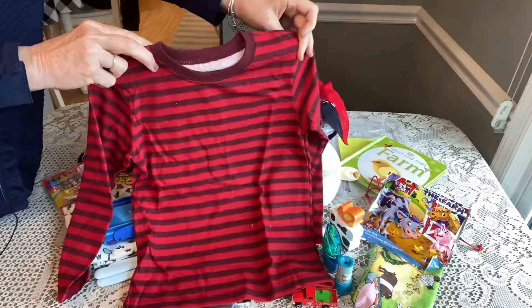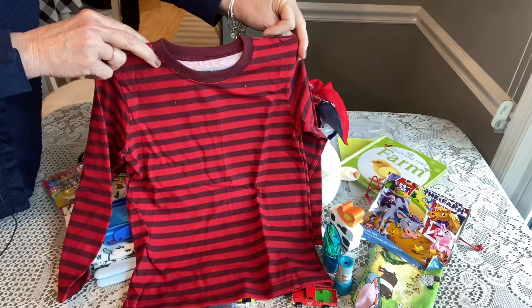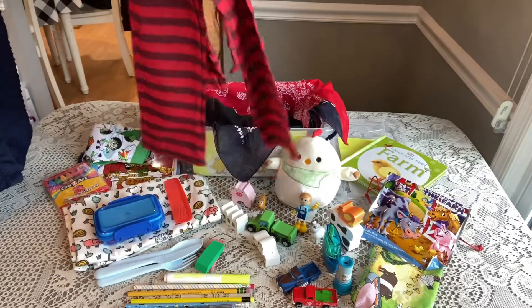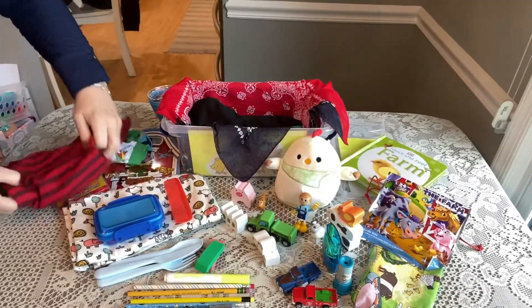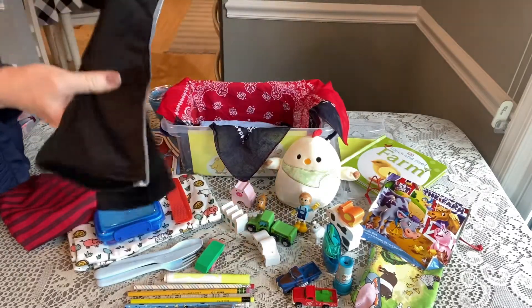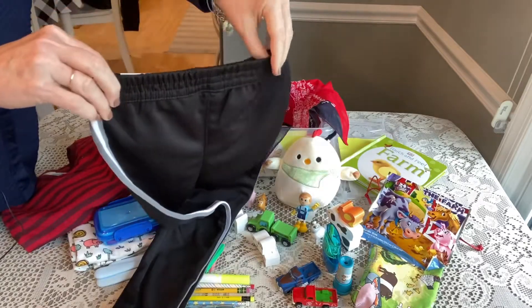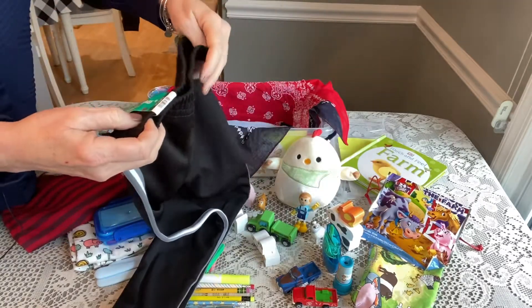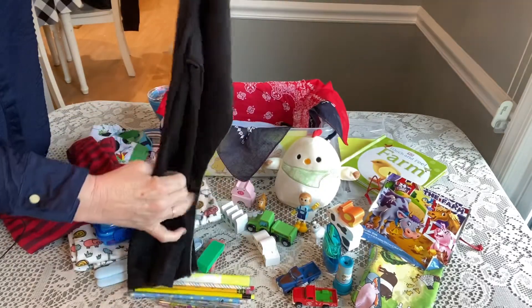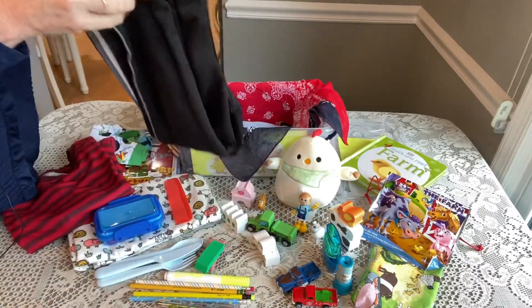He has a cute little outfit — this red striped shirt just reminded me of a little boy on the farm. This was from Walmart and I think I got it for a dollar on clearance. He has a pair of nice little stretch pants with a stretchy band at the top — this is a 5T, and the shirt is 5T also. These are Garanimals and I think I got this for one or two dollars at Walmart.